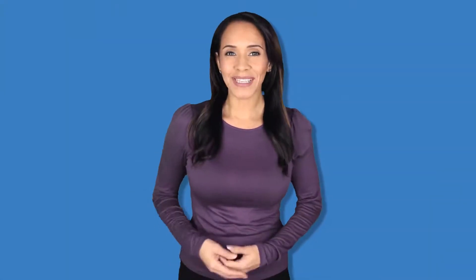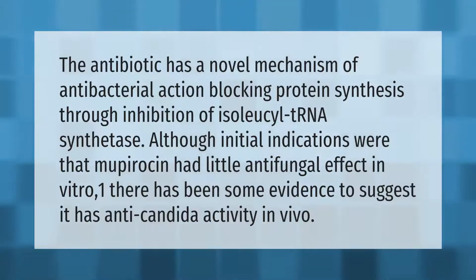The antibiotic has a novel mechanism of antibacterial action, blocking protein synthesis through inhibition of isoleucyl tRNA synthetase. Although initial indications were that mupirocin had little antifungal effect in vitro, there has been some evidence to suggest it has anti-candida activity in vivo.